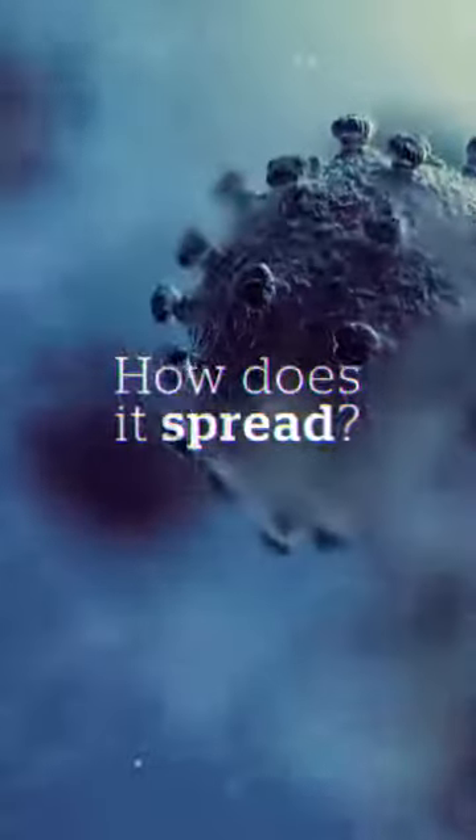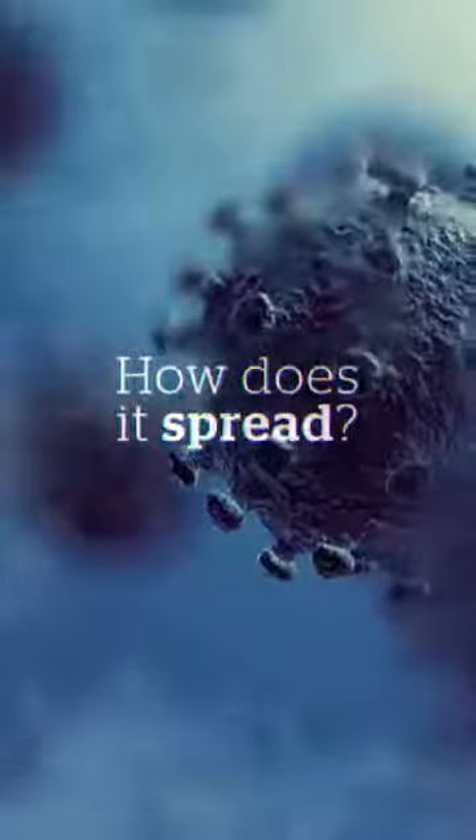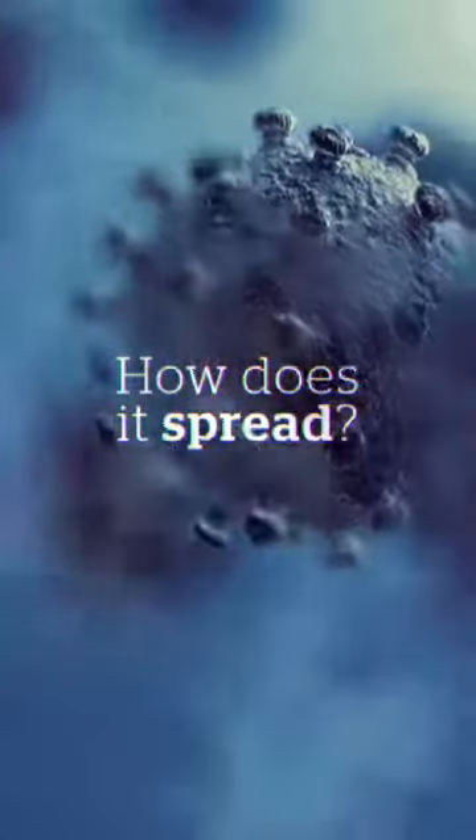Just like all viruses, it needs to reach a target, which is your lung, and it has to get there with your help. It has no feet and no wings, so it needs us to move it there. That's why we keep saying don't hang around sneezy people, because you're going to breathe it in. And don't touch your face, because that's how the virus is going to get in.